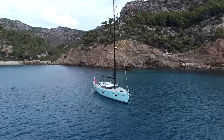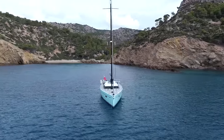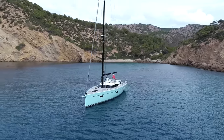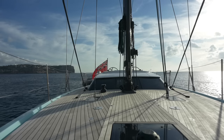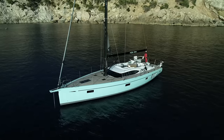Featuring the latest Humphreys design twin rudder hull form found across the Oyster range, the 495 delivers excellent passage-making capability. Her sleek and flush decks offer plenty of space for entertaining and sunbathing alike.